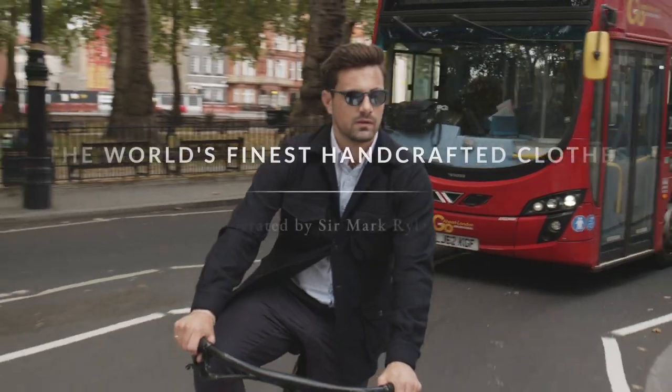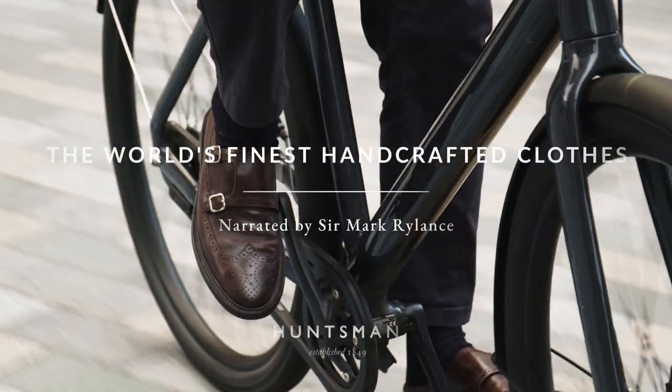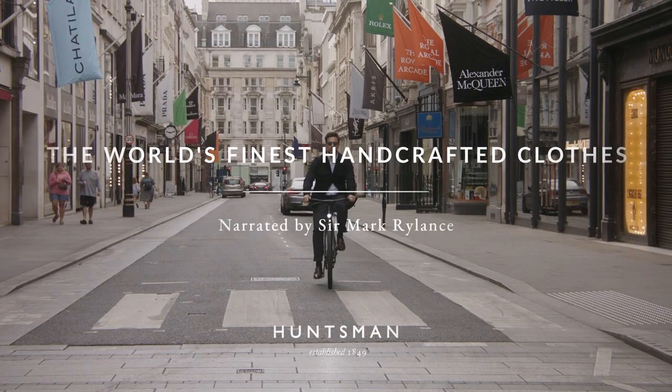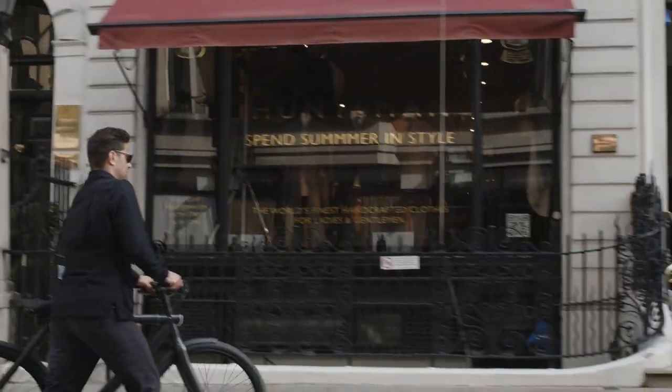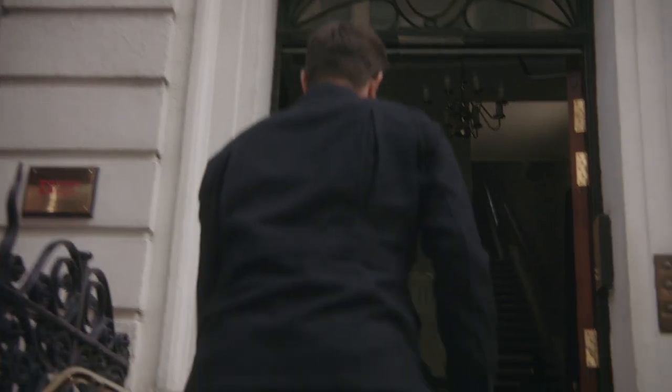For over 170 years, Huntsman has been perfecting the process of bespoke tailoring to deliver what's widely regarded as one of the finest suits in the world. The following eight steps take your suit from concept to reality.